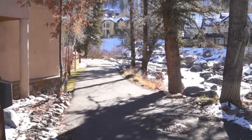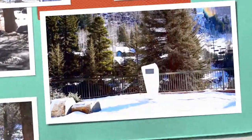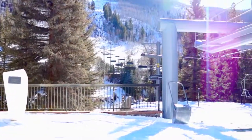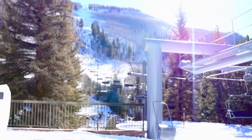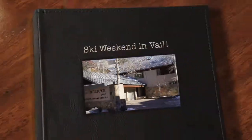This condo is steps from the Vail Biking Trail. In the winter, this is the path you can walk to the Cascade Village Lift. And in the afternoon, you can ski home down Cascade Trail all the way to your door if you'd like.